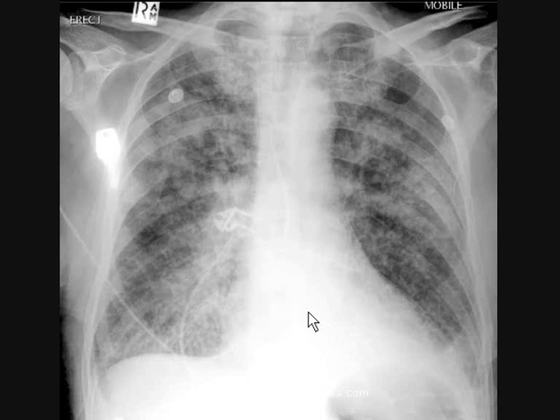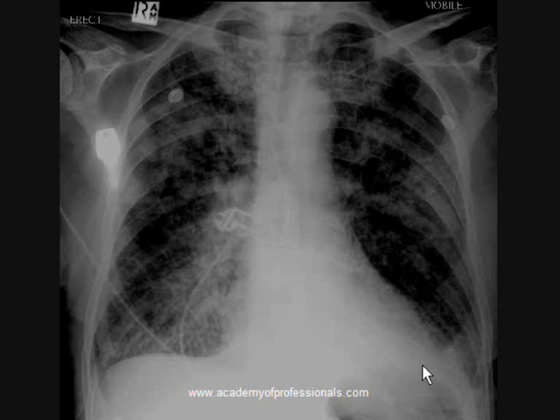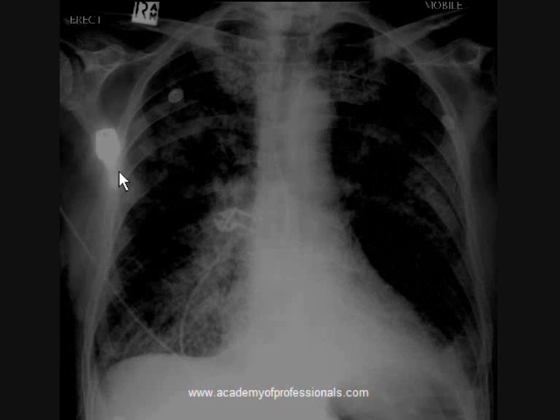Other things visible on this chest X-ray include ECG wires, ECG buttons, gas in the stomach, and a key either in the patient's pocket or hanging around the neck.